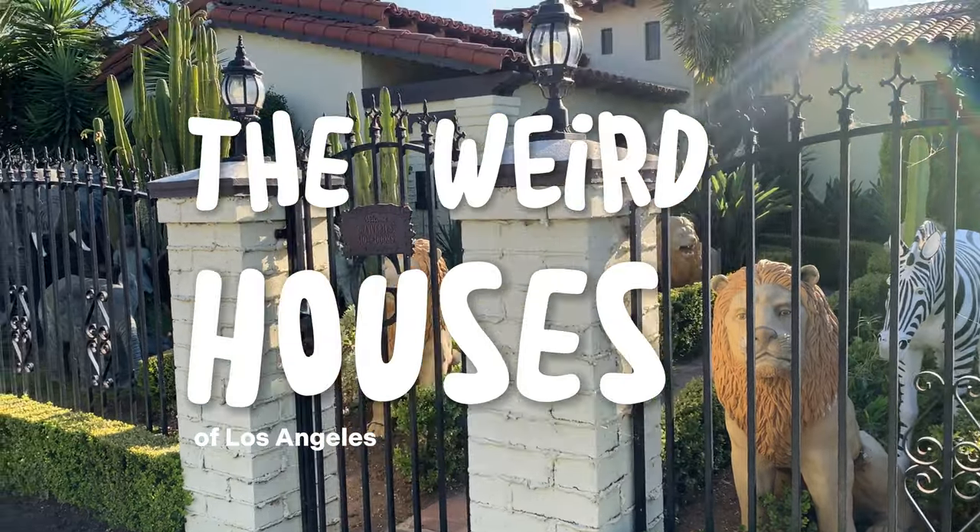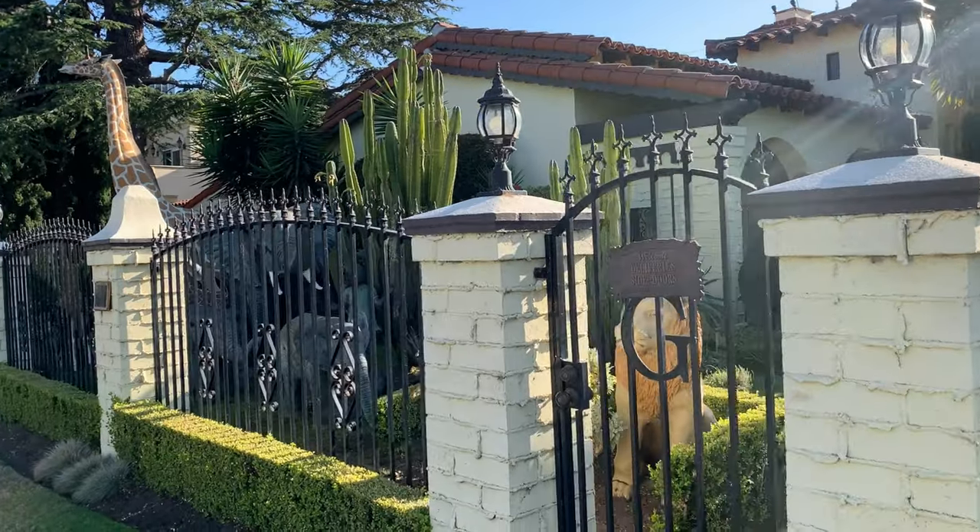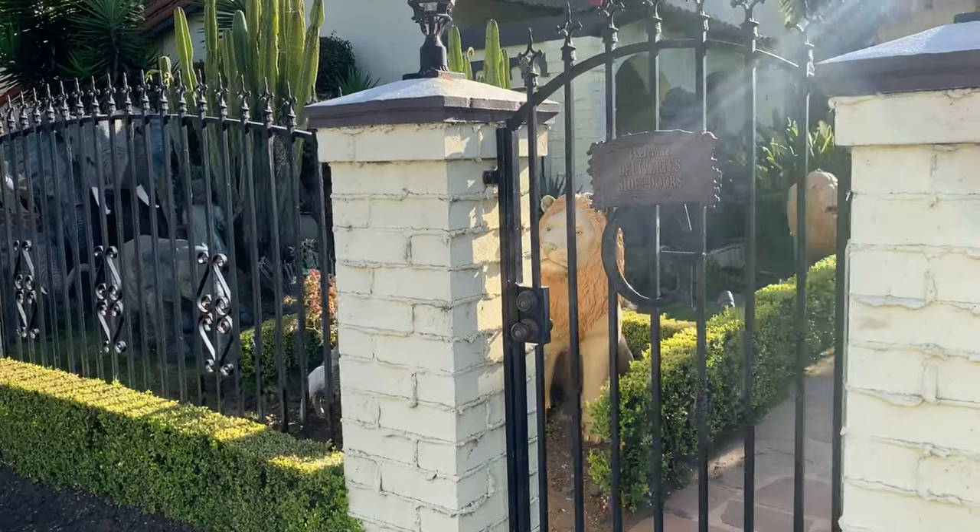Today I'm going to present you with the ultimate guide to the weirdest houses of LA. I'm not much of an intro girl, so let's just get right to it.